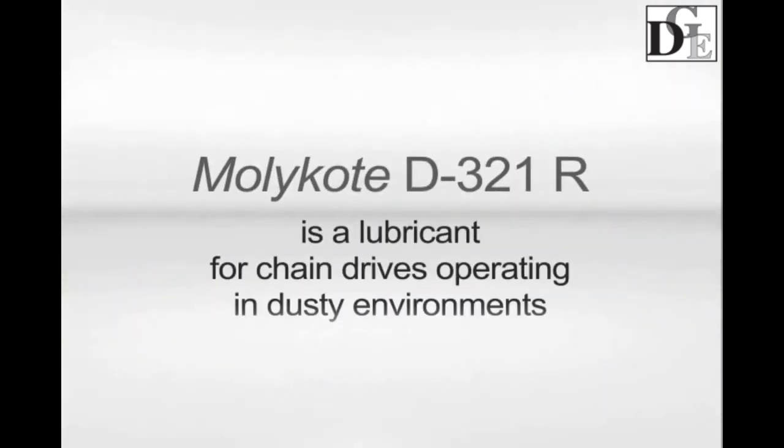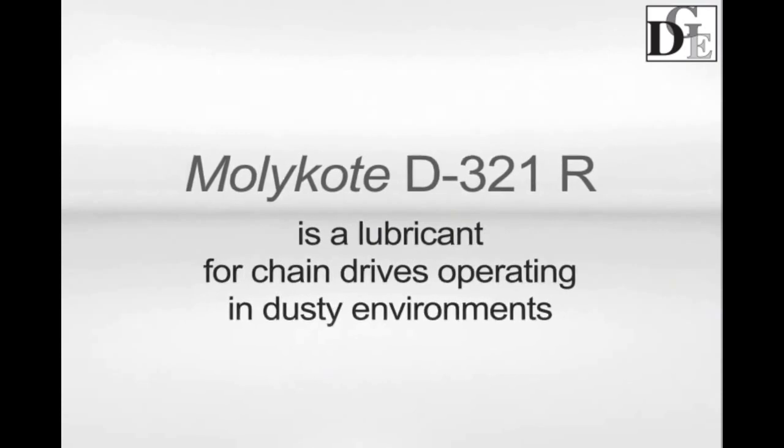Let's consider how to apply Mollicoat D321R for open chain drive lubrication.